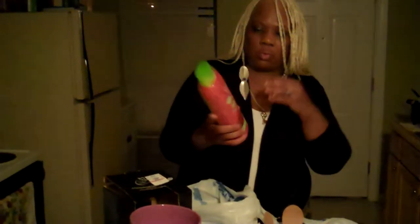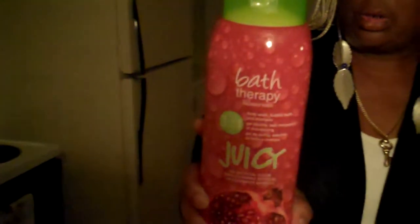And this smells so, so good. And it's called Juicy. And this was $3.99. Bath therapy fragrance works. And you can use this for body wash, bubble bath, and shampoo. And it's no artificial color. This smells so scrumptious.